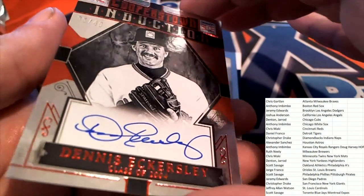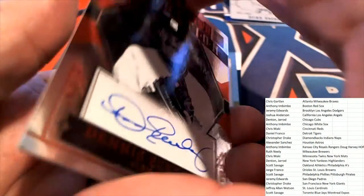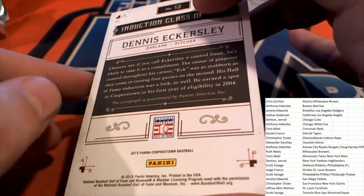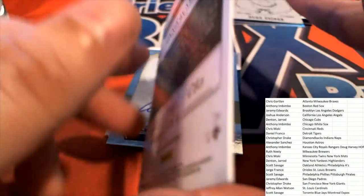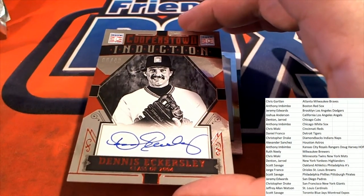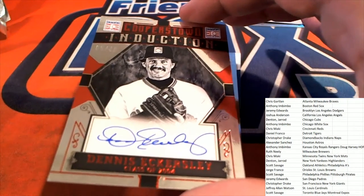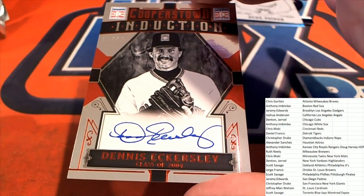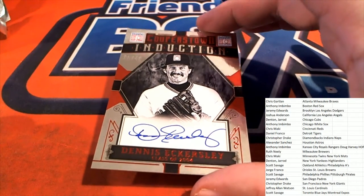Oakland — I knew it was Oakland but I had to be sure, you know, that it said that on the card somewhere. That is awesome. He has such a nice looking signature, so that's cool. Dennis Eckersley — one of the best relievers of all time.